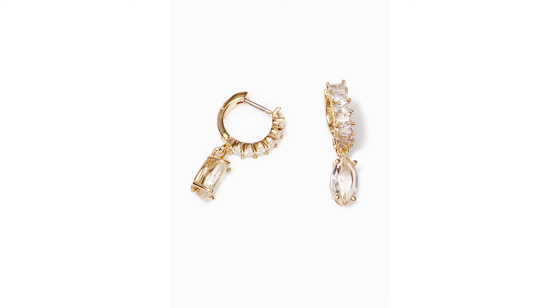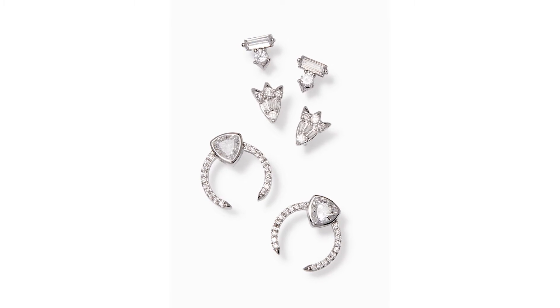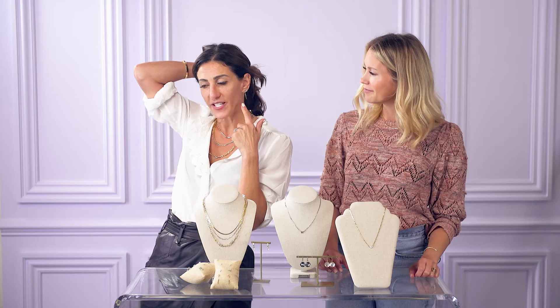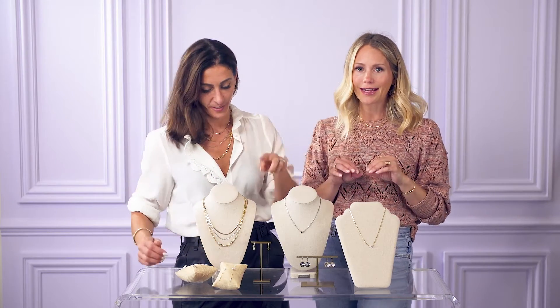These stud packs and these huggies — these are earrings I'm honestly concerned about because I know my daughters are going to steal them. I love the graduated size — perfect for this year. It's a curated ear vibe, done just right, with a mix of metals that is truly fabulous. It is doing all the work for you. If you have multiple piercings, these stud packs are for you; if not, you can wear them one at a time.